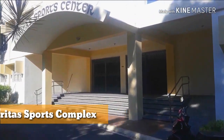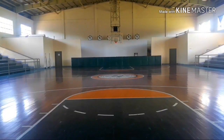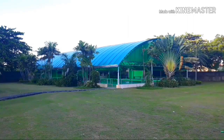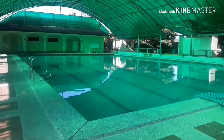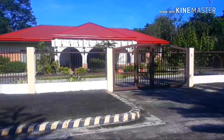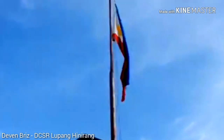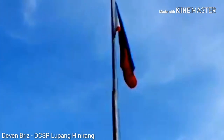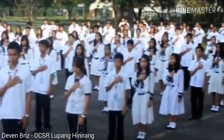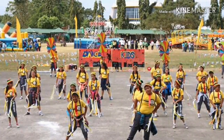The next building we'll be visiting is the Veritas Sports Complex. Above it is the ultra-visual room. Going outside, we can see the Olympic-sized swimming pool area, and at its right is the convent where our Dominican Sisters reside. At my back is the Quadrangle. Every morning, the students conduct their flag ceremony here. Not just that — events such as the Animal Foundation Week are held at the Quadrangle.